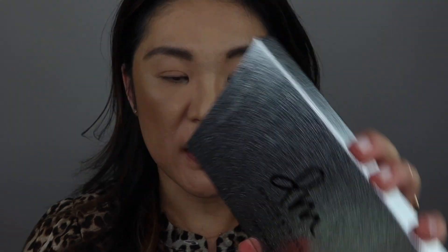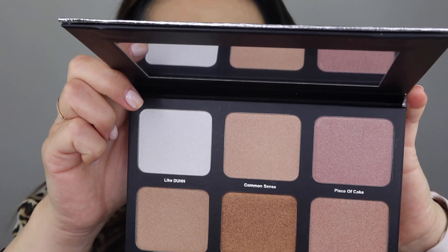I also got her highlighter palette — this is Light Works, number one. She has another Light Works palette too. Isn't it gorgeous? I'm going to go ahead and powder my face and I'll be right back. Okay, I put a light dusting of powder on. Let's go ahead and try this Danessa Myricks highlight palette — I'm going to swatch these for you.